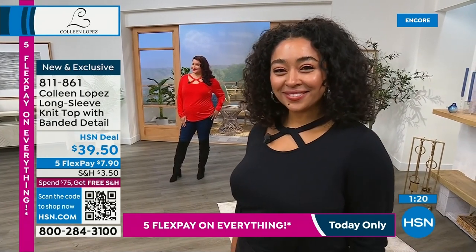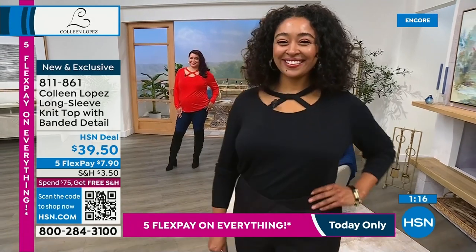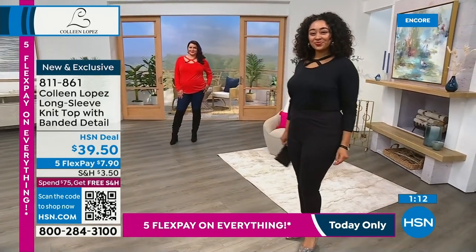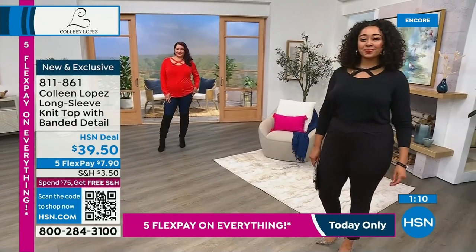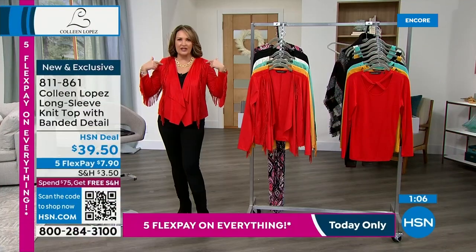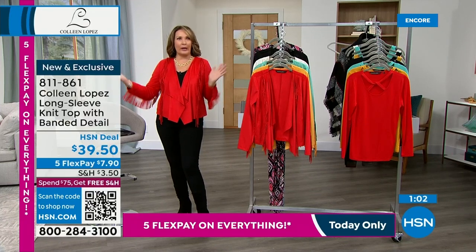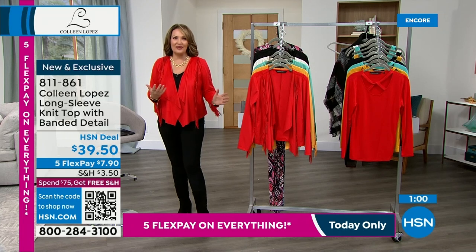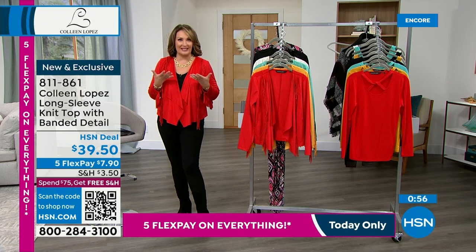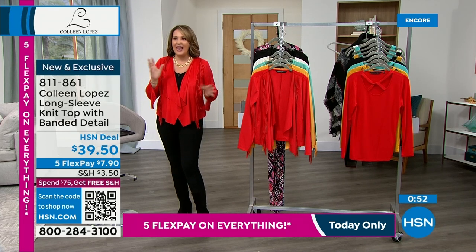By the way, if you like that black top Kenya has on — it looks so chic in the black, just so pretty. It creates a little interest yet you still wear your same bra with it — it's not cut out in such a way that you have to worry about undergarments. You just wear your regular bra and get all that pretty detail that brings attention up to your face.